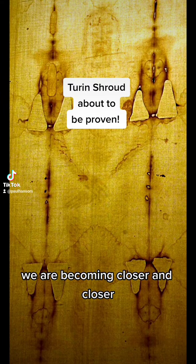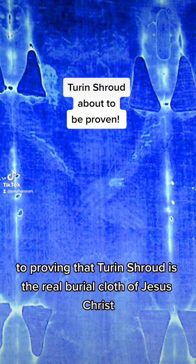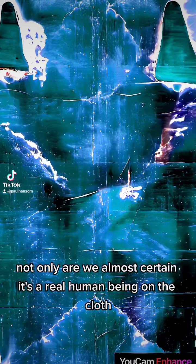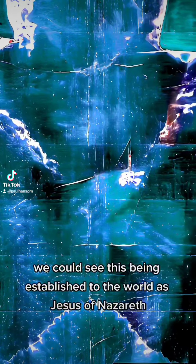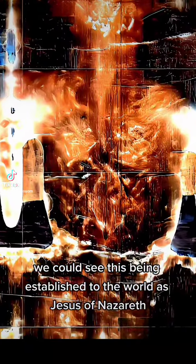We are becoming closer and closer to proving the Shroud of Turin is the real burial cloth of Jesus Christ. Not only are we almost certain it's a real human being on the cloth, but over the next couple of years we could see this being established to the world as Jesus of Nazareth.